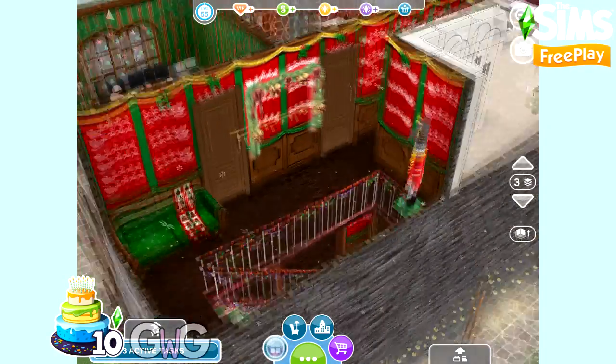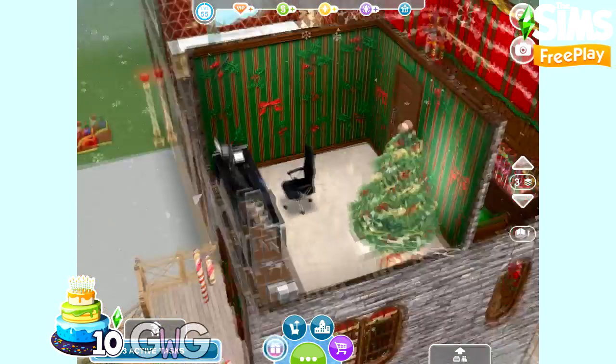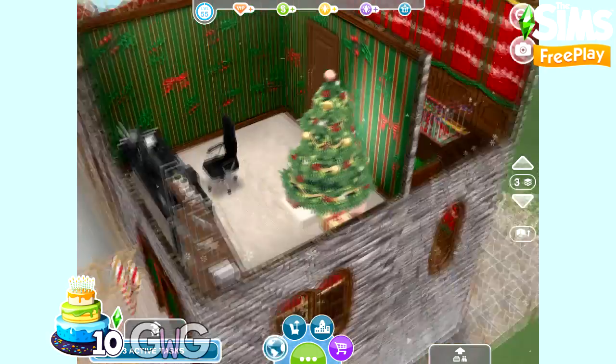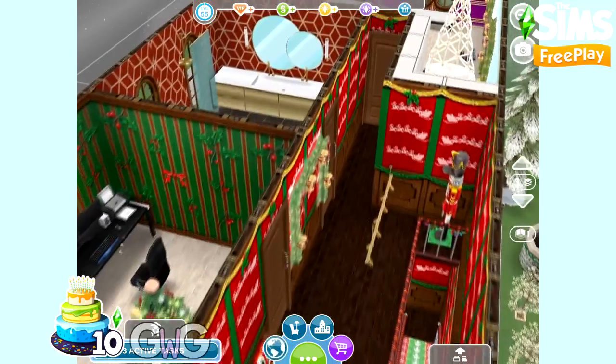So we've got a corridor up here with three doors leading off it. Let's head into the first room which is the study. If you wanted to you could turn this into a bedroom, but I just wanted one bedroom in this house. So we've got the computer desk in here, a bookshelf, and we've also got that lovely Christmas tree.